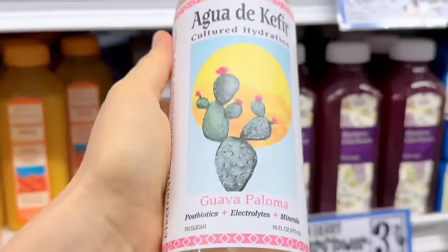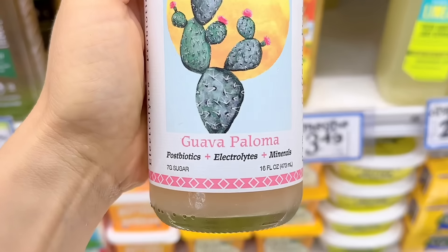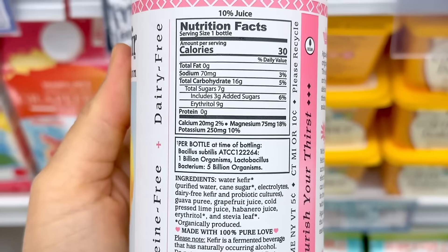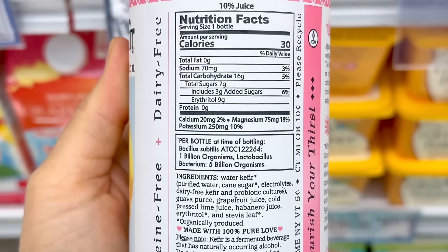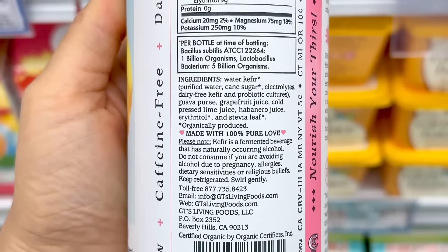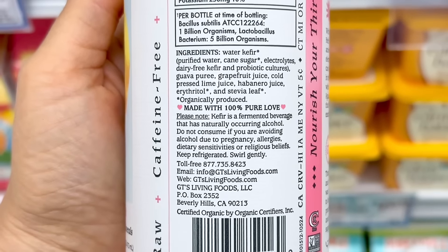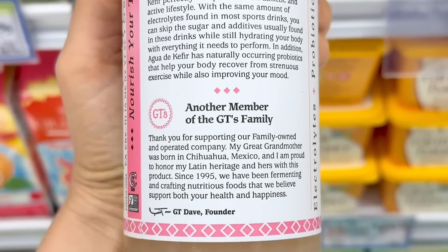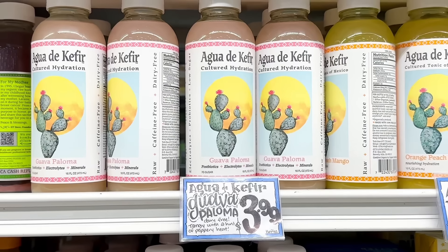A new summer beverage: guava paloma agua de kefir. This was inspired by the classic paloma cocktail. GT's made another fermented drink combining tart and tropical flavors. It has grapefruit juice and guava puree along with a bit of habanero juice for a subtle hint of spice, with tangy water kefir that provides billions of probiotics. A glass bottle is $3.99.